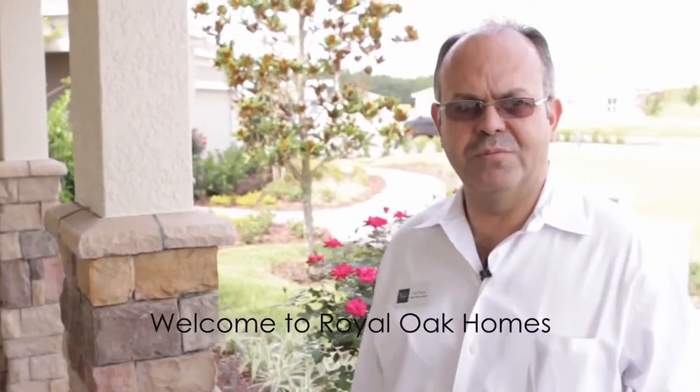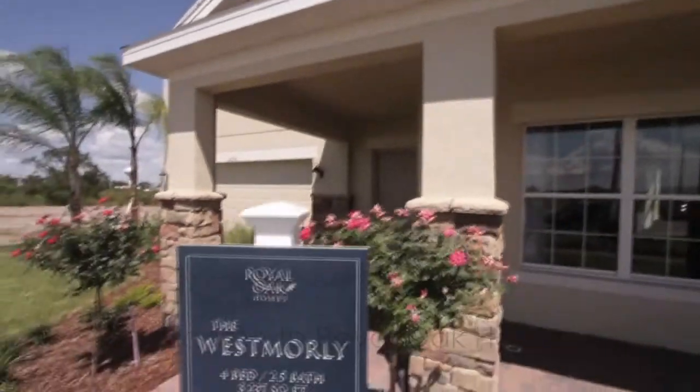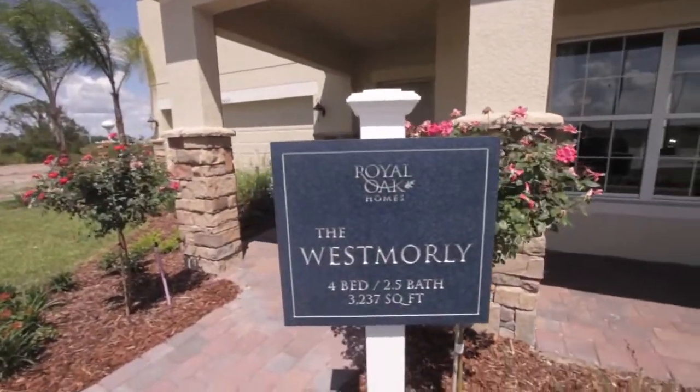Welcome to Royal Oak Homes. This is the West Moline floor plan — it features 3,237 square feet and has a front porch. Let's check it out.